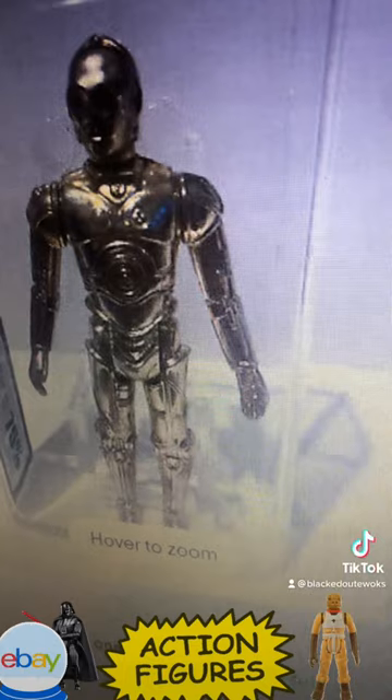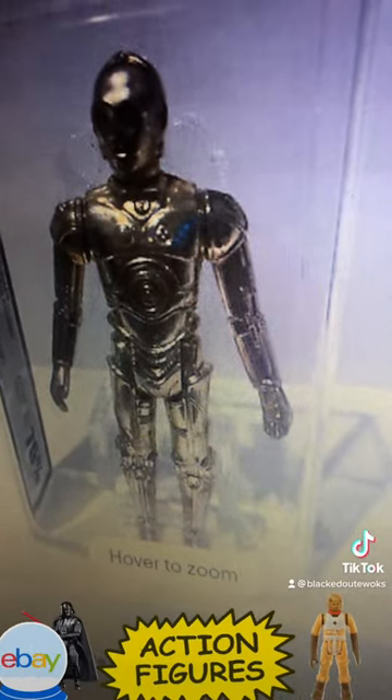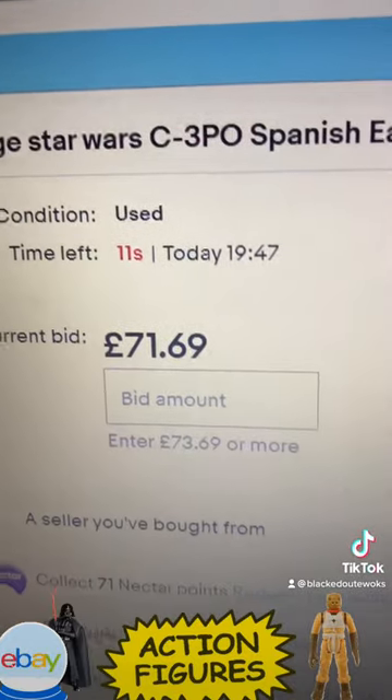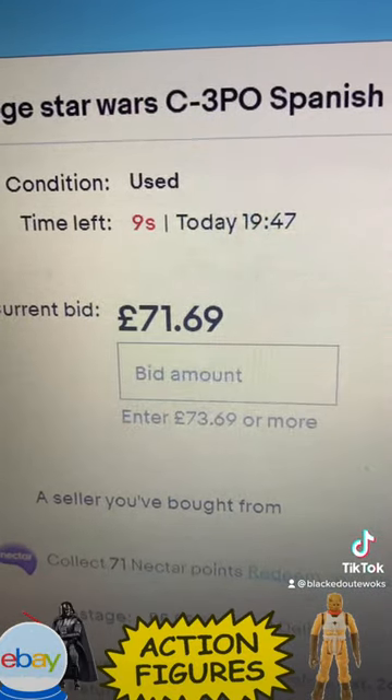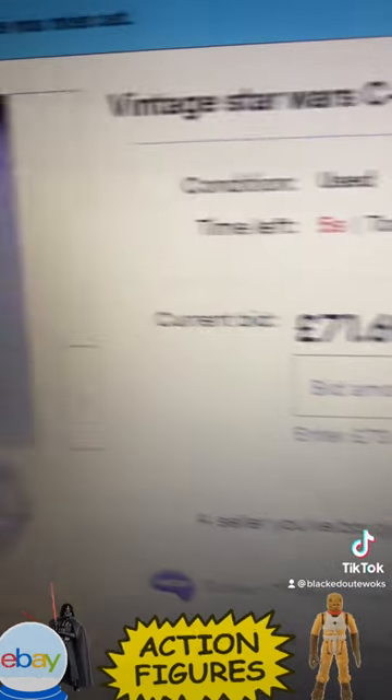The C3PO early POC graded 75 is at 71.69 pounds. So many great things.